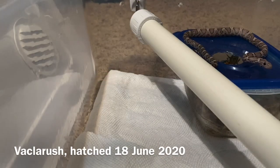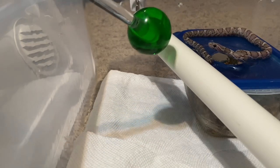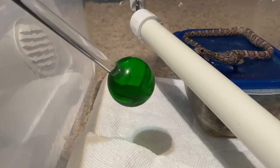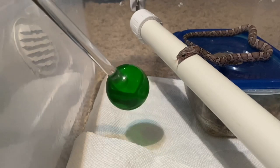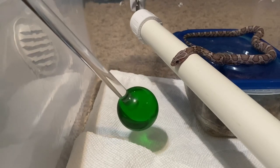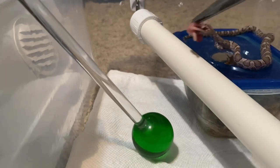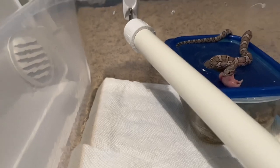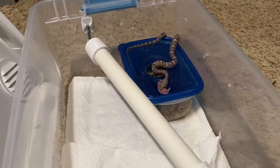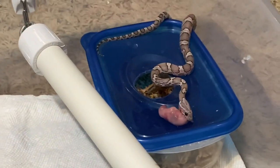This is Vac LaRouche. He's in a temporary holding tub because I was cleaning his enclosure. He had been in his humid hide so I just moved the whole hide to a temporary holding bin, but when I went back to get him he was out of his humid hide. I thought, well what the heck, I'll see if he'll train in this temporary bin — and he did. He's just such a nice laid-back snake and he takes everything in stride. I'm really impressed with him and he's not even a year old yet. He did the training inside this temporary holding bin, which he'd never been in before, and he didn't miss a beat.